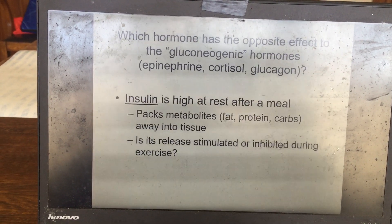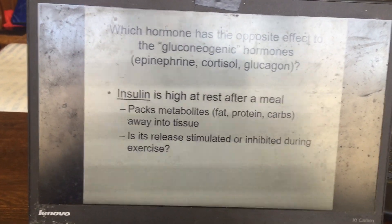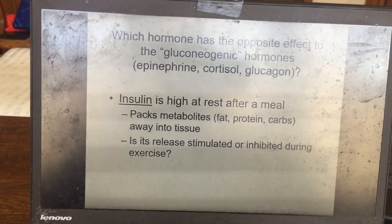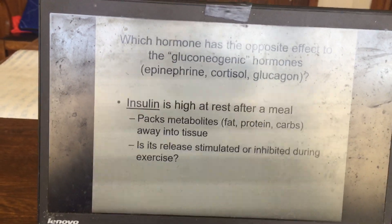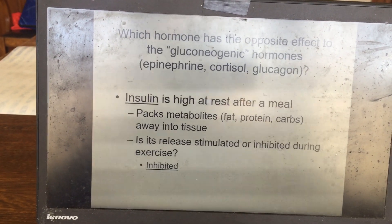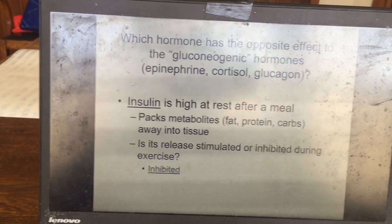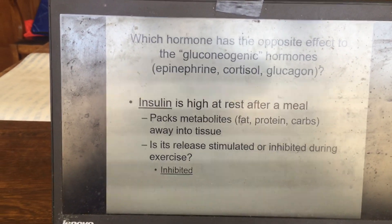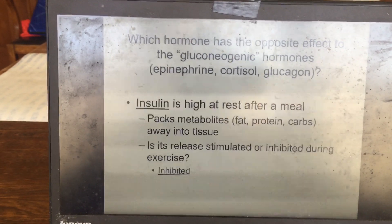Insulin release is inhibited during exercise. During exercise you want the opposite effect — releasing fats from adipose tissue and breaking down carbohydrates for energy, not storing them. Therefore, insulin levels measured in the blood during exercise are typically low.